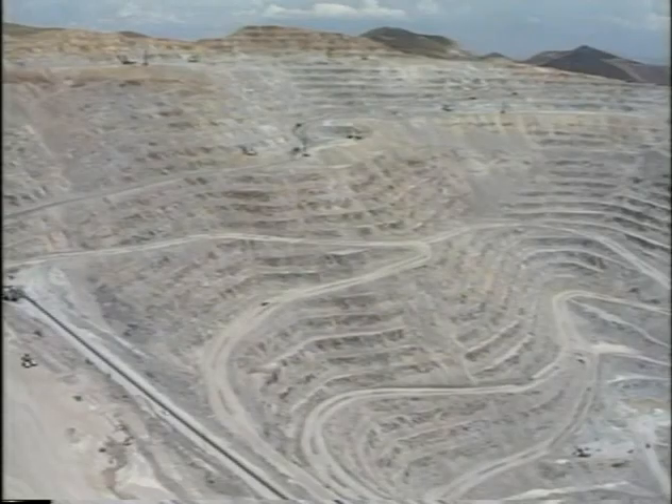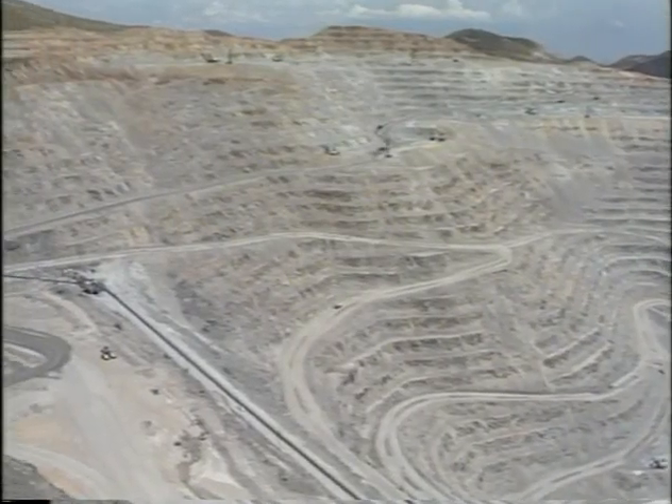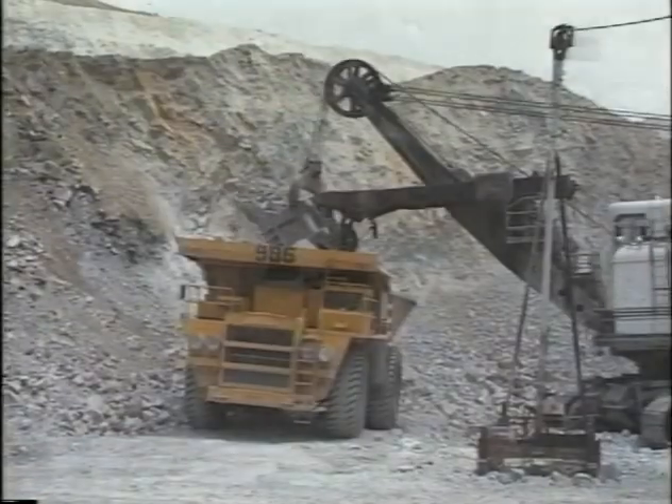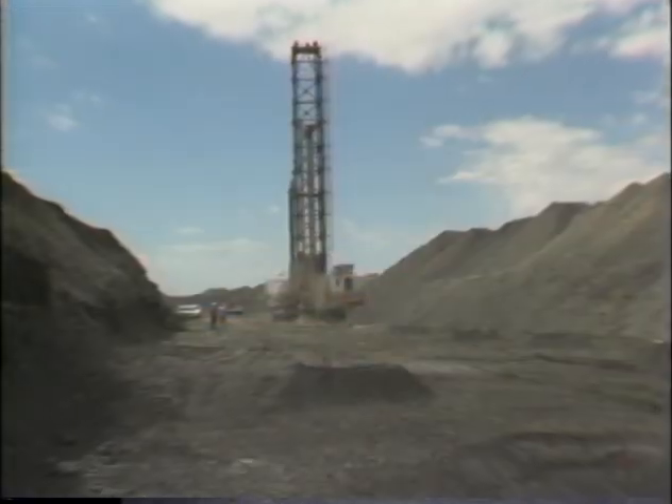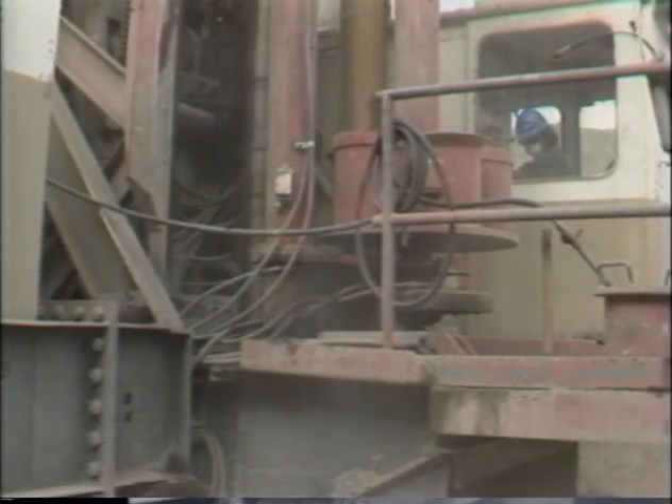Surface mining operations vary in many ways. In the United States, more than 130,000 miners work in the coal and metal-nonmetal surface mining industry. One common goal is to keep these miners healthy and safe.